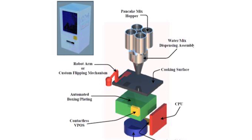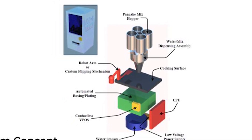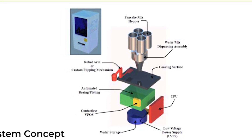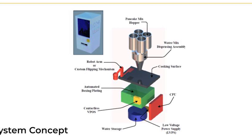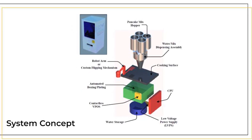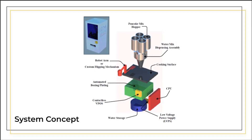Once the first side of the pancake was cooked through, a robot arm would flip the pancake. Once the second side was cooked through, the robot arm would plate the finished pancake in a server box located in a delivery station. The server box would include condiments like syrup and butter, and the customer would then retrieve their pancake meal from the delivery window.